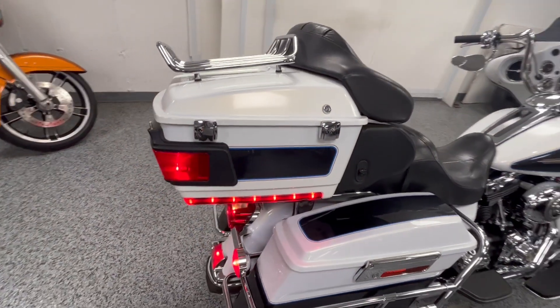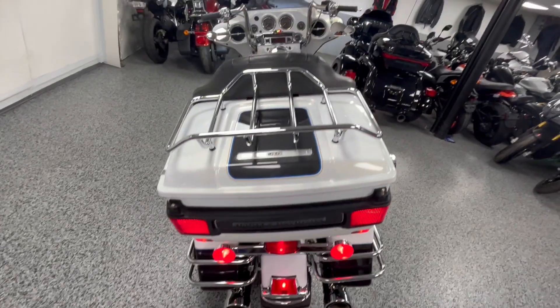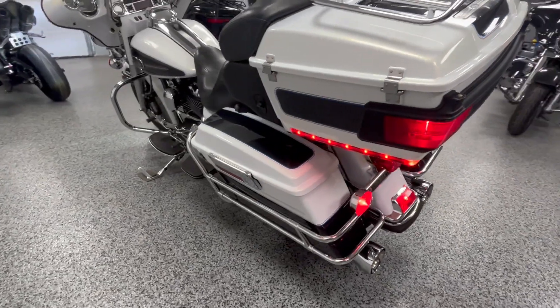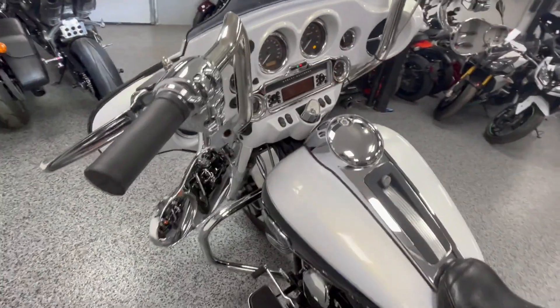Sounds awesome. We'll start it up in a little bit here. It's a real nice, comfortable bike. The bars are at a really good height. Let's come around and fire it up.